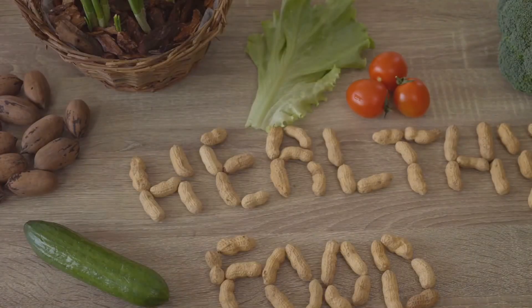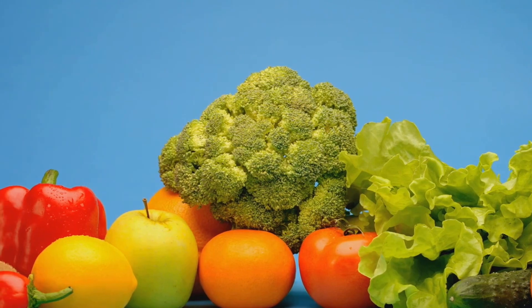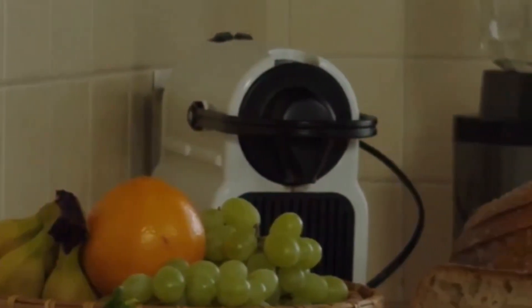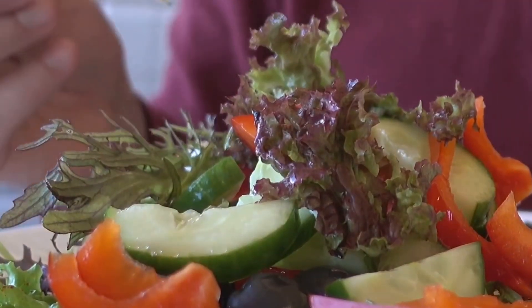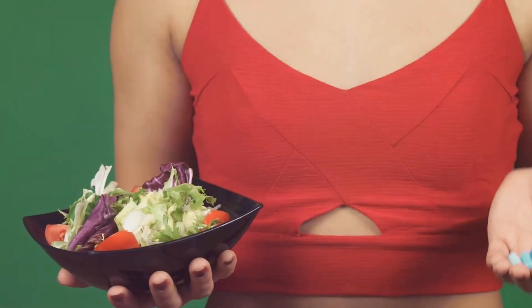Fiber is a powerful ally in maintaining a healthy heart and controlling blood pressure. It is a type of carbohydrate found in plant-based foods such as fruits, vegetables, whole grains, and legumes, and it plays a vital role in managing blood pressure and promoting heart health. Regular consumption of fiber-rich foods can help keep your blood pressure within a healthy range, reducing the risk of heart disease. Fiber also helps regulate blood sugar levels and promotes digestive health by slowing down the absorption of sugar.